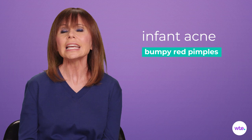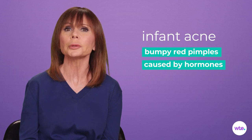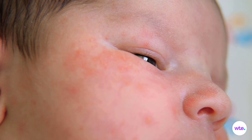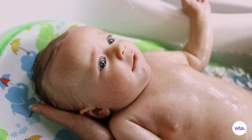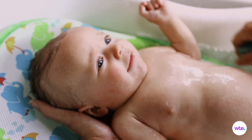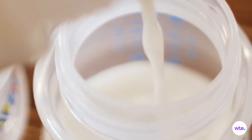Weren't prepared for pimples in your baby — at least until she reached middle school? Just like the adolescent variety, infant acne characterized by bumpy red pimples is believed to be caused by hormones — not hers, but yours — which are still floating around in baby's system. Unlike milia, pimples don't pop up until at least two to three weeks after delivery, sometimes later. What's a parent to do? Really nothing at all — no zit zappers necessary. Just rinse the pimples with water and pat them dry gently. The acne, like the milia, will clear on its own.